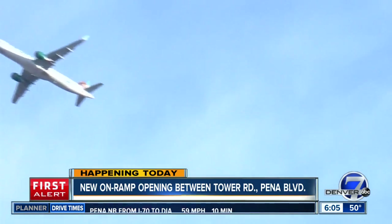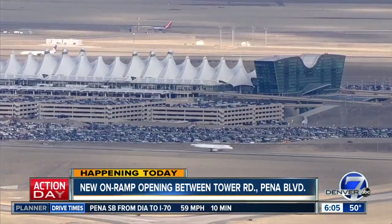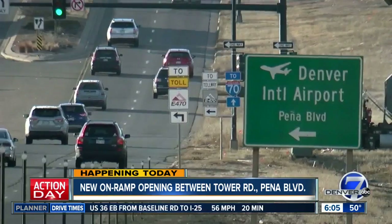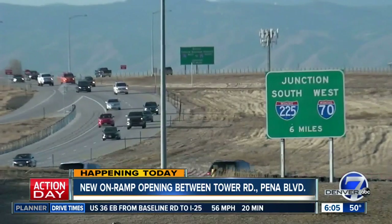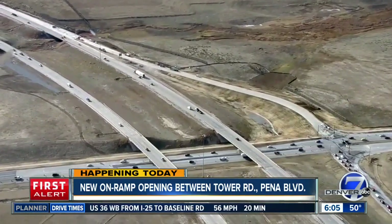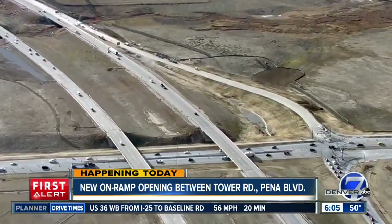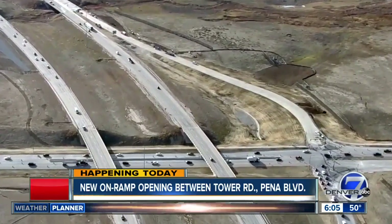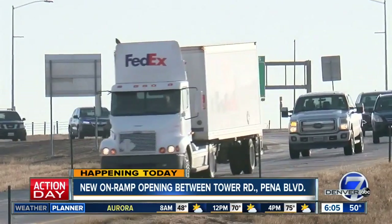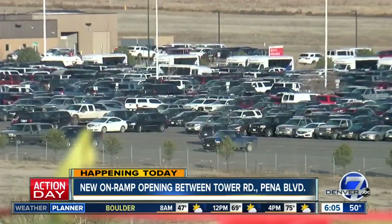A big hurdle getting this link was that the FAA did not want non-airport travel on Peña Boulevard. And obviously westbound Peña goes away from the airport. But the neighborhoods around this area have grown, particularly Commerce City north of the Rocky Mountain Arsenal — that's one of the fastest-growing parts of the entire metro area. And people really wanted this connection to Denver, to downtown.